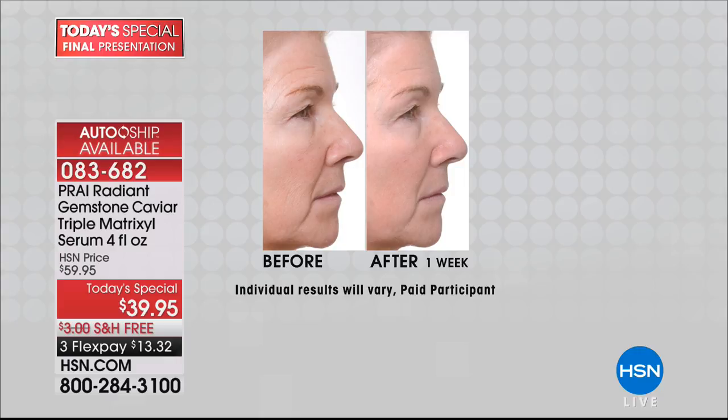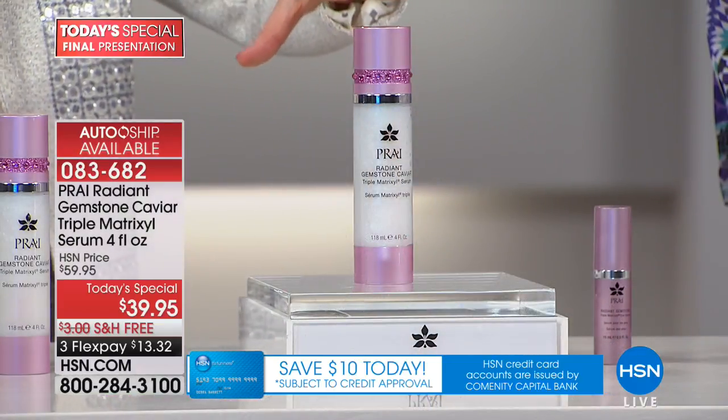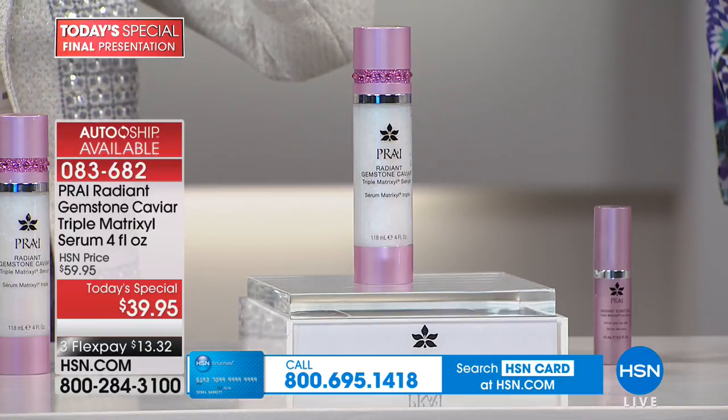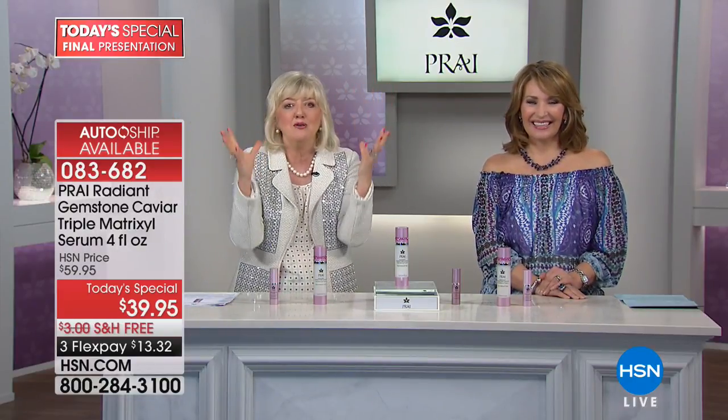Matrixl is the gold standard of anti-aging and wrinkle fighting — the first peptides people got really excited about. We have Matrixl, Matrixl 3000, and Matrixl Synth 6 — a powerhouse trio. They come in a gorgeous gemstone caviar base of tourmaline, amethyst, ruby, diamond, pearl, jade, and coral. When you see these colors, it's like a rainbow goes onto the skin, giving you beautiful luminosity and brightness.